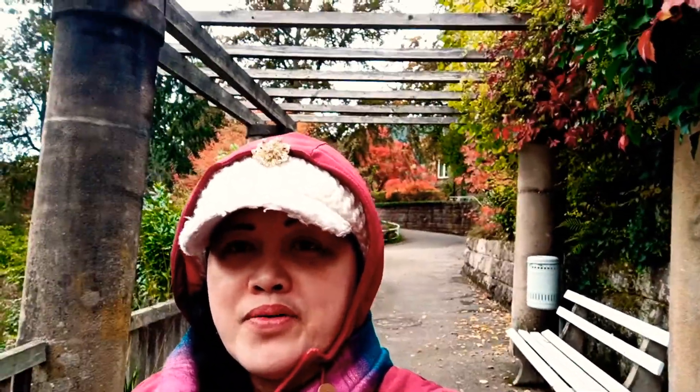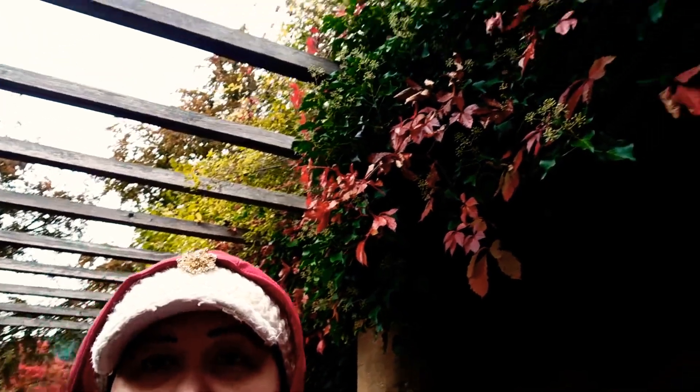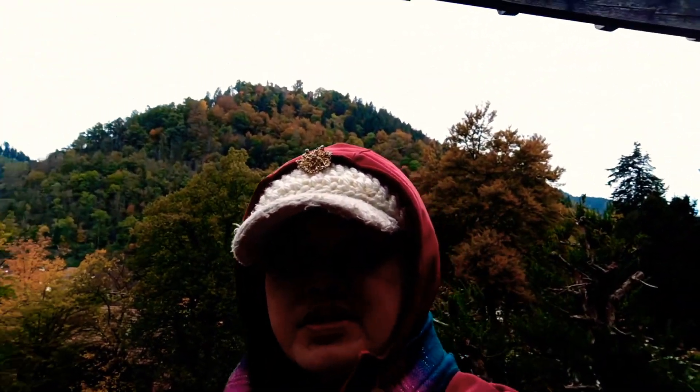Hello everyone, I'm back here in the Black Forest. I just want to show you the beautiful colors of the autumn leaves. It's already autumn season here in the Black Forest, and I am right here standing opposite